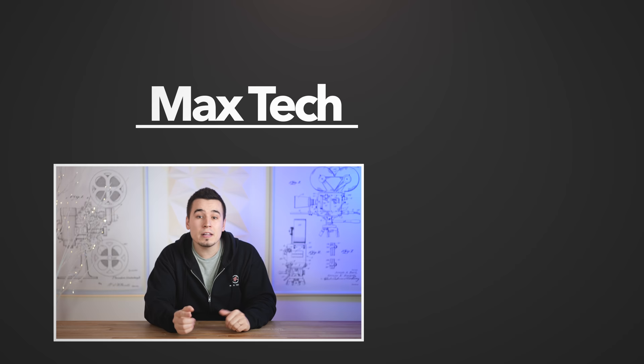Hopefully you learned something new, and if you're now confident in buying an M1 Mac, I'll leave links in the description below to the best value M1 Mac there is. Don't forget to subscribe for more videos like this one — we'll see you in the next video!